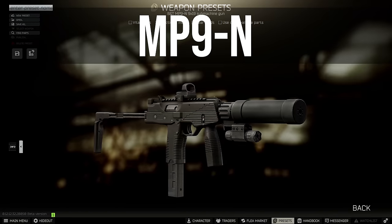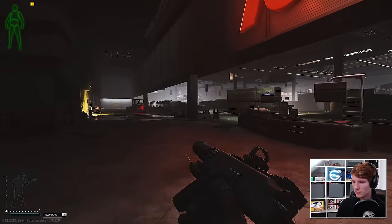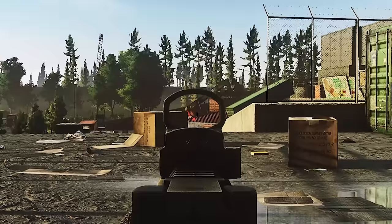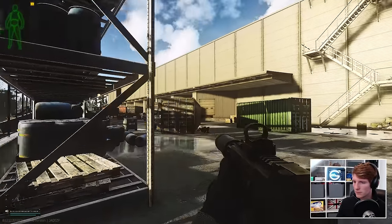Hello everyone, it's GigaBeef here, and today we're looking at the MP9N, one of the best budget guns for leg meta shredding. With its fearsome 1100 RPM, this makes it the second highest fire rate in the entire game, alongside the .45 Vector, and it can be picked up for an insanely cheap price most of the time.